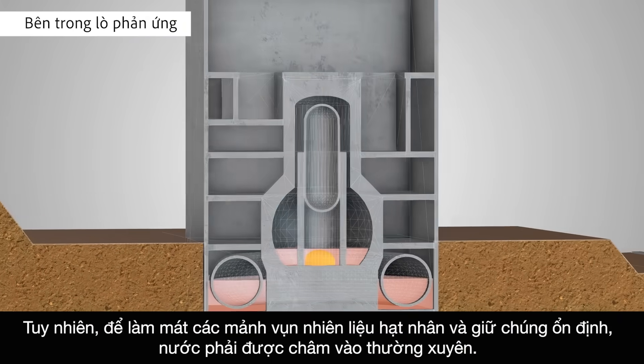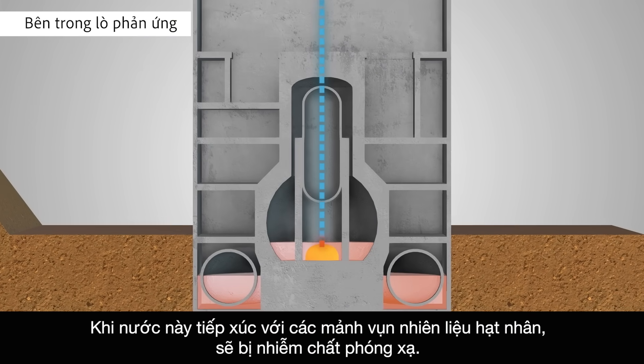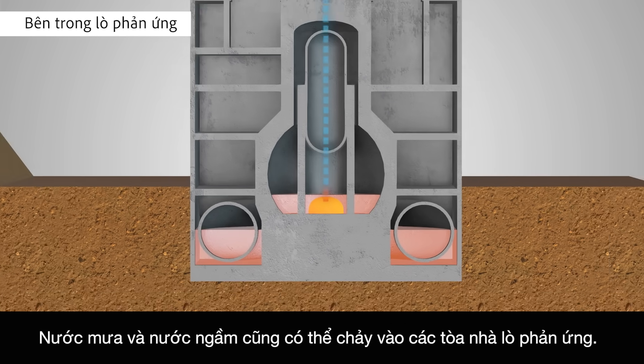In order to cool the nuclear fuel debris and keep it stable, water must be added continually. When this water comes into contact with the nuclear fuel debris, it is contaminated with radioactive material.